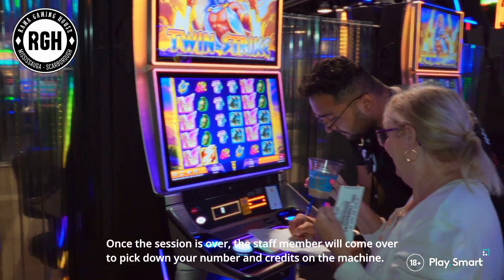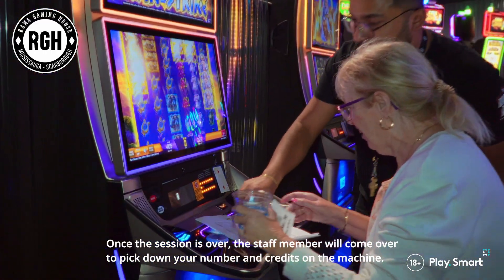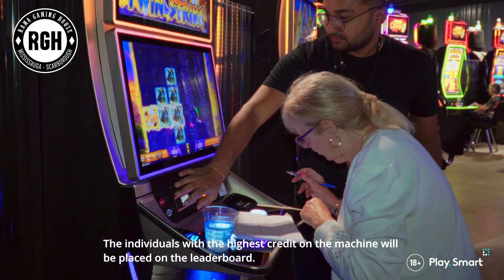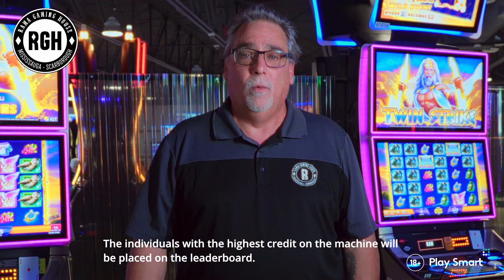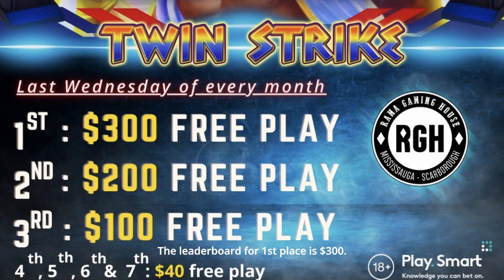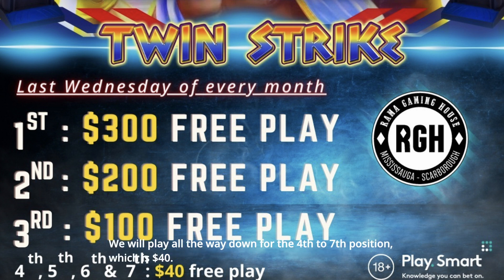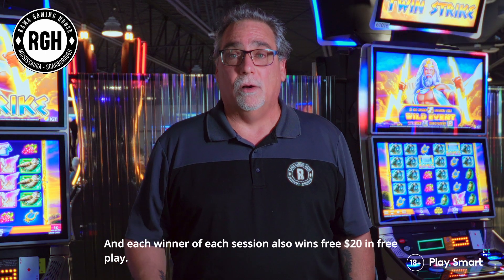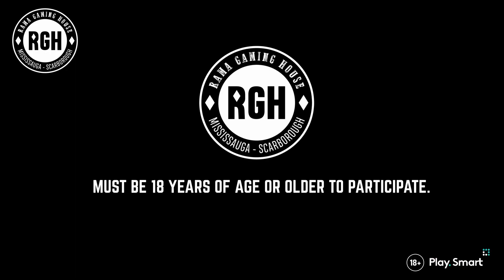Once the session is over, a staff member will come over and take down your number and your credits on the machine. Individuals with the highest credits will be placed on the leaderboard. First place on the leaderboard wins $300, and prizes go all the way down to fourth and seventh position, which is $40. Each winner of each session also wins $20 in free play, so coming in you'll have the ability to win over $80.